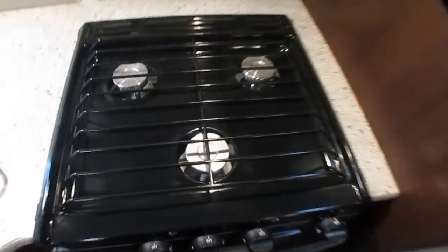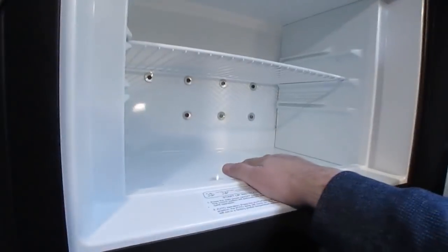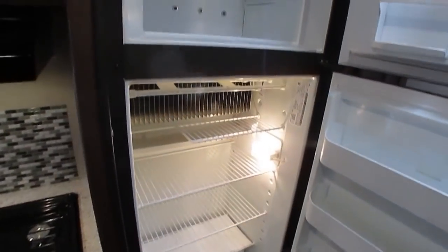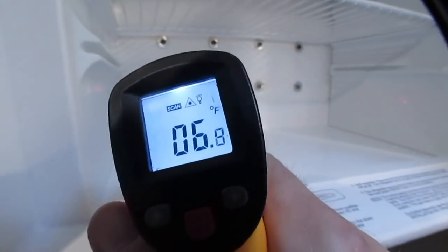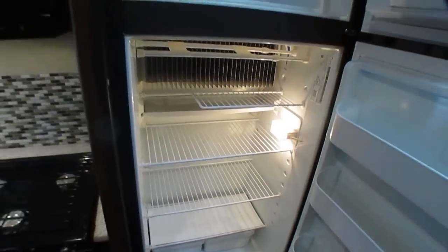It's got nice countertops, microwave, stovetop which has probably never been used, and an oven — clean. Got the 8 cubic foot Dometic refrigerator-freezer. That's starting to get cold — I haven't had it plugged in long enough. 6 degrees — I think it's safe to say it works. That's actually pretty quick because I only had it plugged up a couple hours.